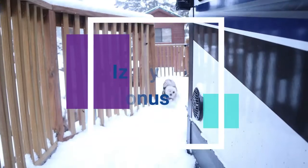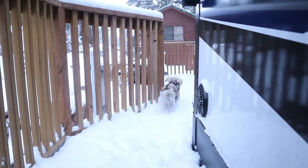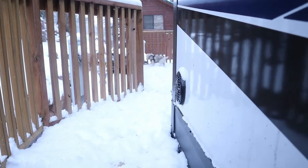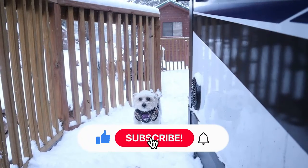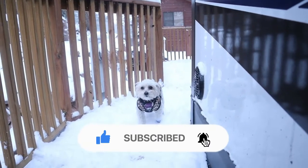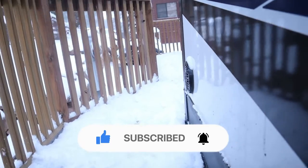As an extra bonus, how about a little dose of cuteness? Izzy loves the snow, and this little video proves it. Don't forget to like and subscribe, because next week we're going to be showing you all the different kinds of storage containers we use in our RV, and you'll be one of the first to know if you ring that bell.